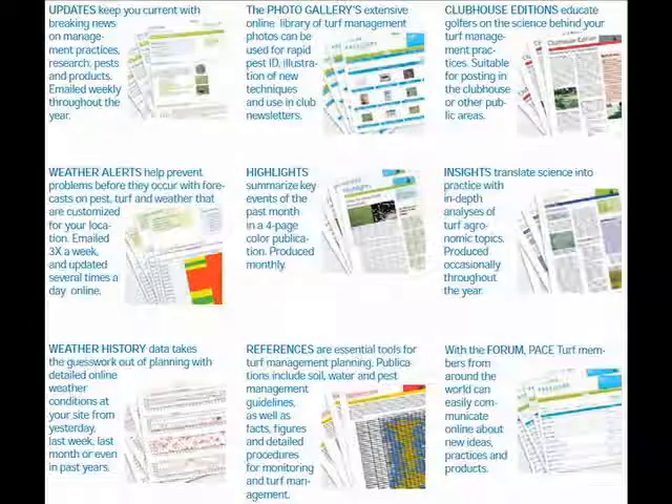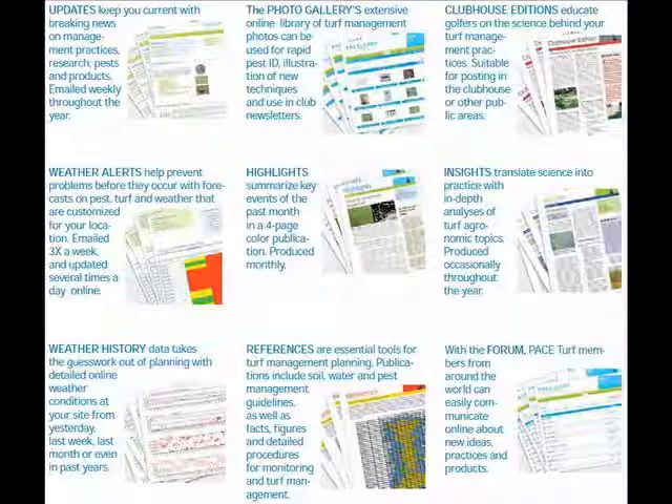PACE Turf Updates keep you on top of advances in turf management and give you the information you need to put this new information into practice at your course. They're just one of many PACE Turf member services designed to get you the answers fast and hopefully to make your job easier.